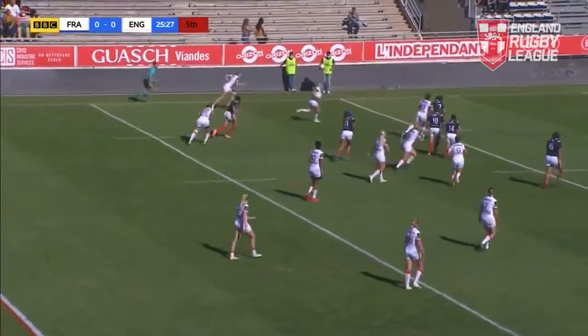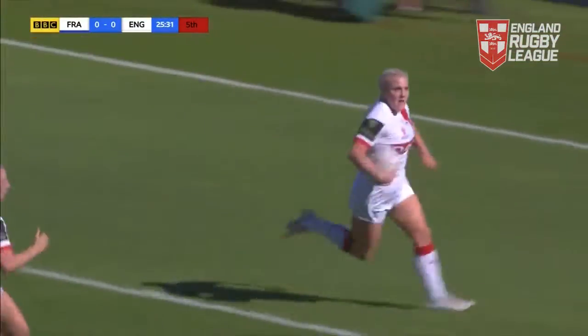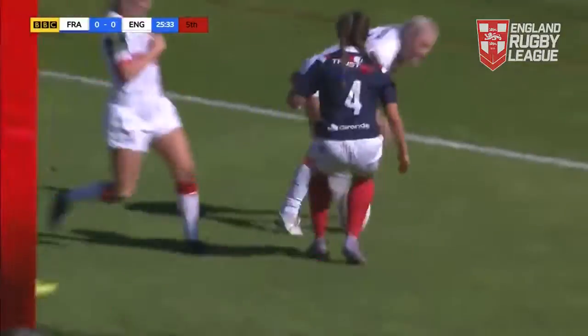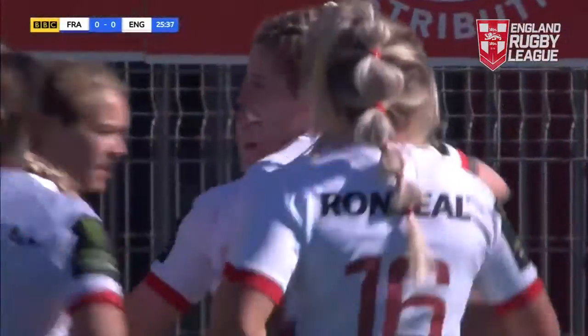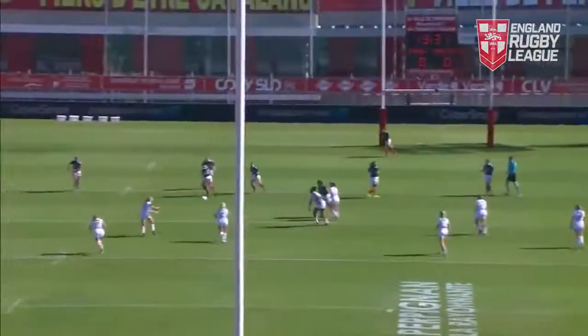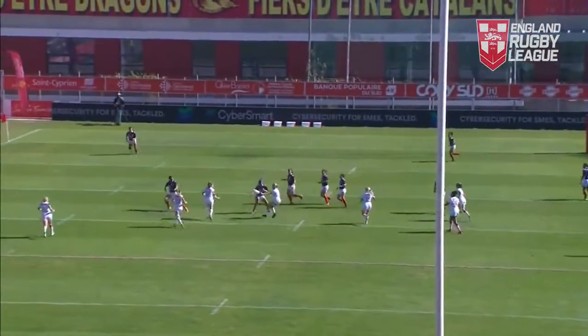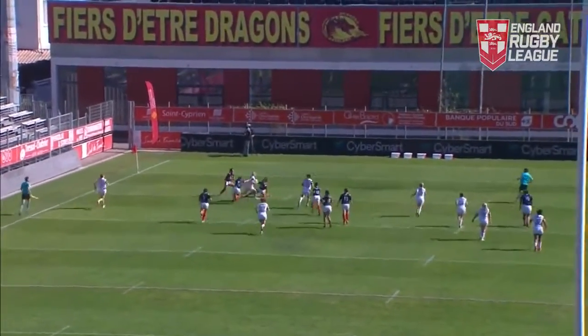Here's Cunningham once again attacking on the left-hand side. There we go — Amy Hardcastle, she slices through. Here's going to be the first try of the afternoon. It's going to be England, it's going to be Amy Hardcastle. England finally breaks that deadlock. Yeah, great try — that just came off the back of a great run. A couple of really quick plays, Tara Jones went behind the defence, France were on the back foot, and that's where the space is created.